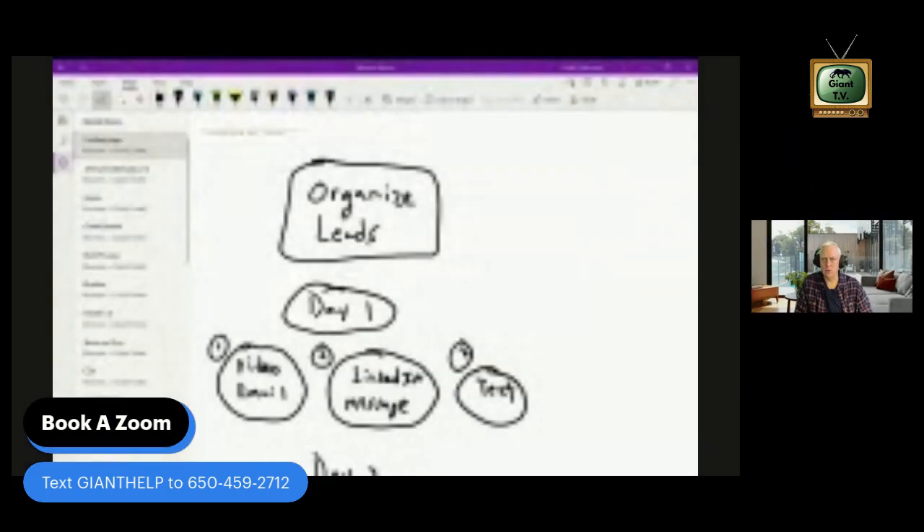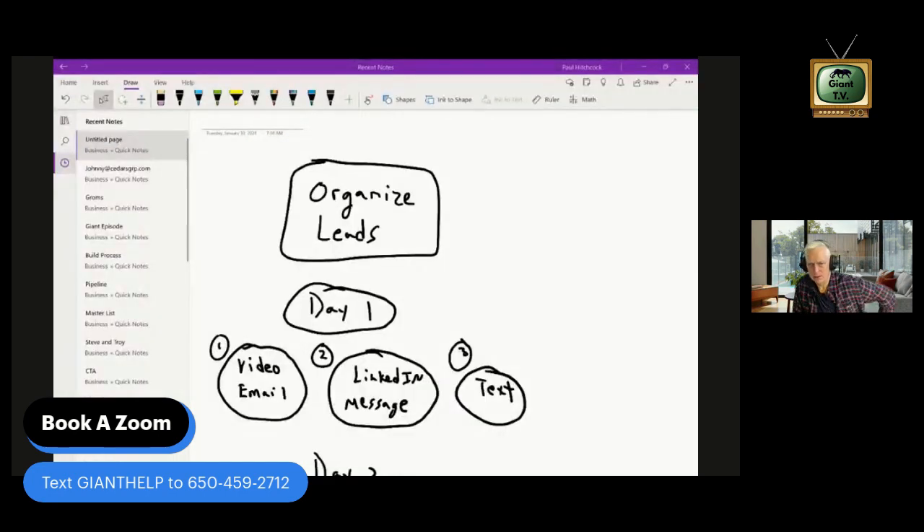I'm going to share my screen here — okay, you're going to see this whiteboard, very simple. So when you're doing the two punch, you've got people who have engaged with you. The very first step is that you've got to organize your leads.